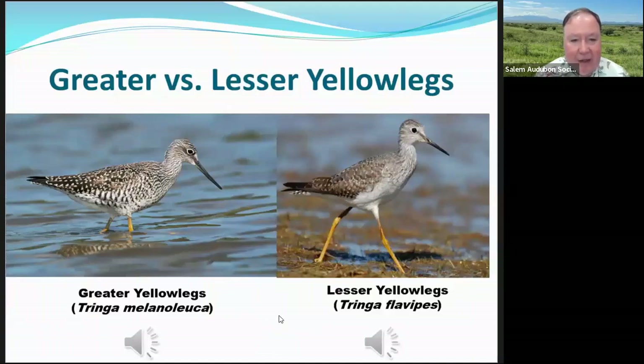The greater versus lesser yellowlegs — you can see some differences. Look at the bill: the greater yellowlegs has a long, slightly upturned bill, while the lesser yellowlegs has a short, straight bill — a good clue. The greater yellowlegs is larger, but you usually can't tell unless they're next to each other. The bill difference is a big giveaway. They also have different flight calls: the lesser yellowlegs gives one to two notes, while the greater yellowlegs gives three to five notes — 'wee, wee, wee, wee.'